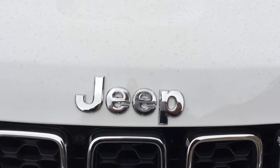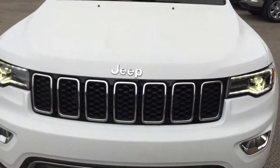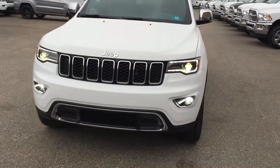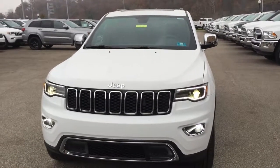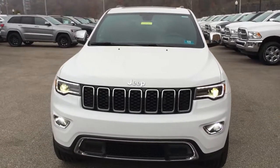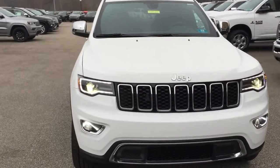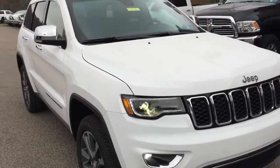Hello everyone, this is Mike Meadows coming to you today from Goldie Chrysler Dodge Jeep and Ram, conveniently located just off exit 11 of I-64 on Kinetic Drive. Today I want to talk to you about the 2018 Jeep Grand Cherokee. This Grand Cherokee Limited model is now celebrating its 25th birthday, since 1993.